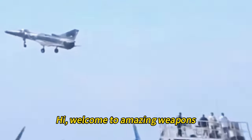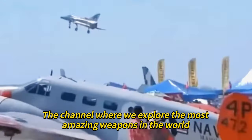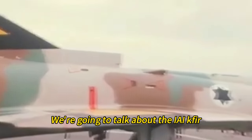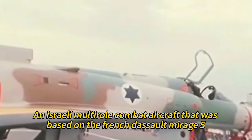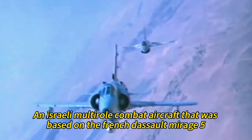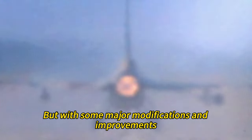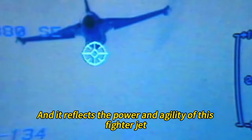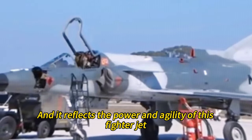Welcome to Amazing Weapons, the channel where we explore the most amazing weapons in the world. Today we're going to talk about the IAI Kfir, an Israeli multi-role combat aircraft that was based on the French Dassault Mirage 5, but with some major modifications and improvements. The name Kfir means lion cub in Hebrew, and it reflects the power and agility of this fighter jet.